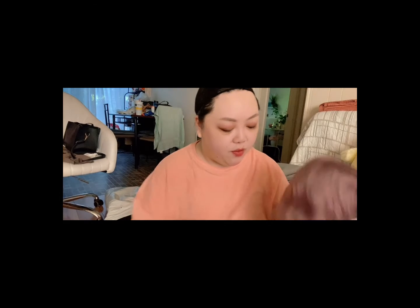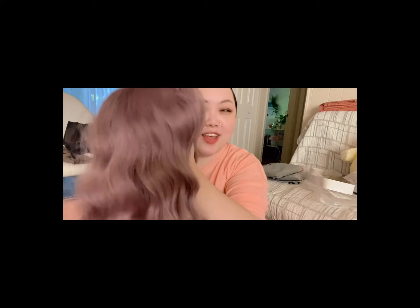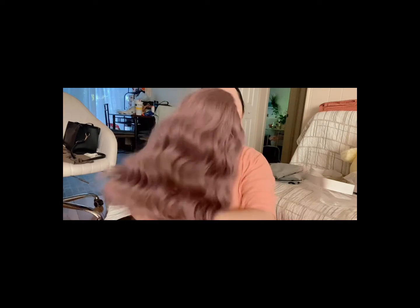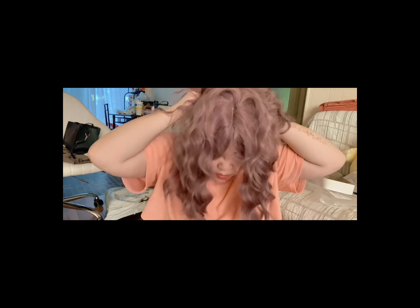Okay next one! So this is the second one and oh my gosh, I am so looking forward to it — it is so cute! It's a nice purple color, like a nice almost pinkish. Look how cute this one is — it also has bangs! We're gonna try it on. This is a lot shorter than any of the ones I've gotten so far. This one seems kind of small.